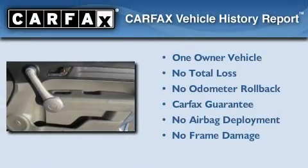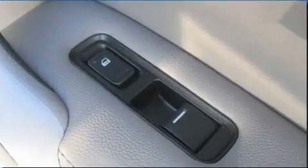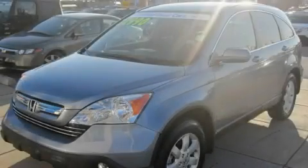This Honda has had only one owner, and it qualifies for the Carfax buy-back guarantee. We invite you to contact us today to learn more about this vehicle.